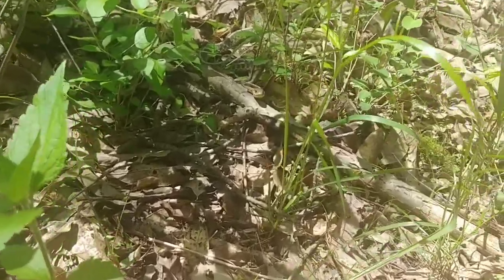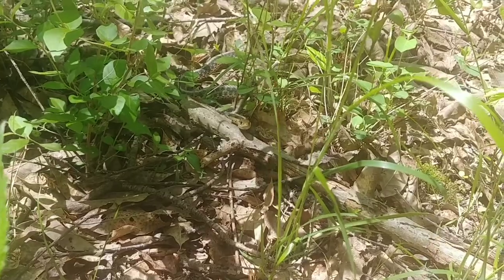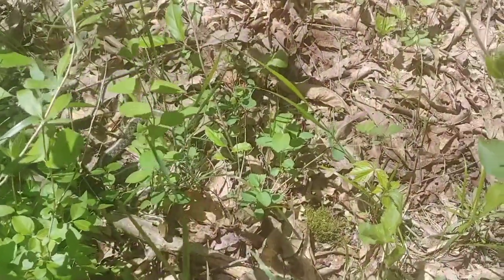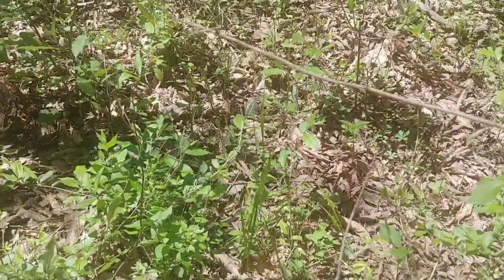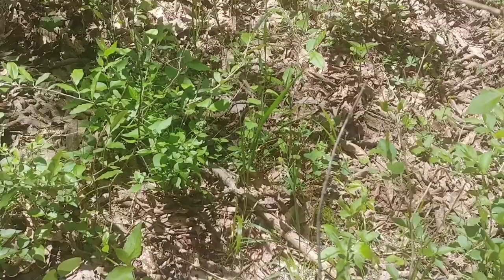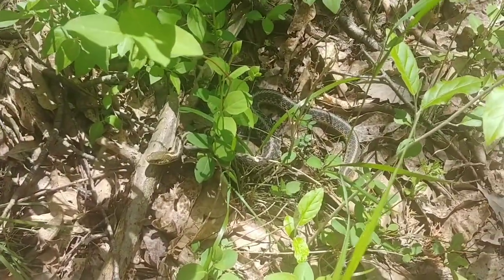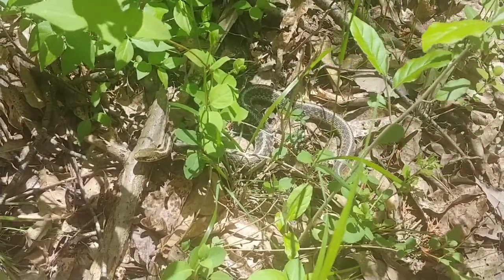I'm out hunting for mushrooms and I ran across this little buddy. Can you see his head sticking up over the stem there, just about in the center of the screen? It's a little snake. I'll leave him alone — I'm out hunting morel mushrooms, not hunting snakes. He's harmless and he won't care if I walk by him.